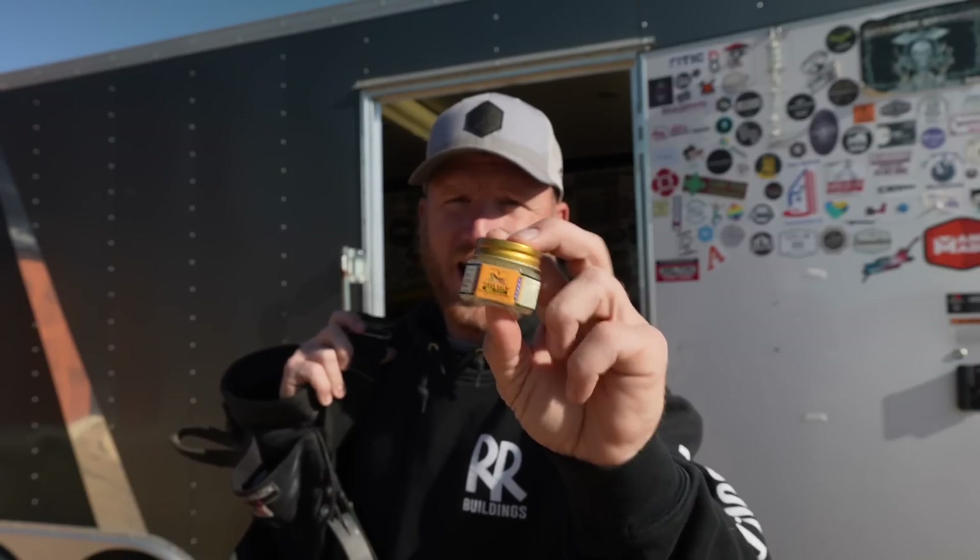Today's sponsor is Tiger Balm and I've been using Tiger Balm since I was a pole vaulter back in college. It's a topical ointment pain relief and it's going to alleviate some of those small pains that you endure after working really hard.